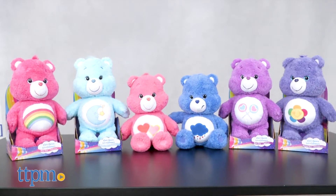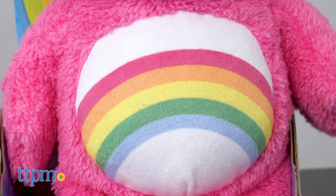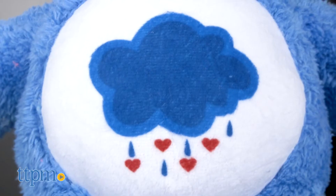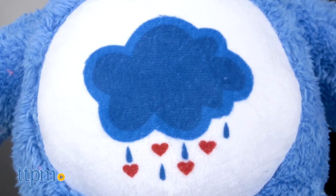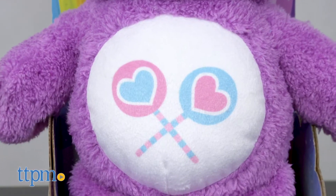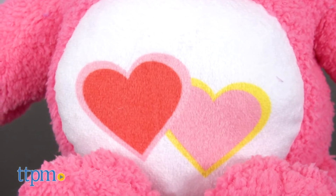These bears come in several different varieties. Here we have the pink cheer bear with its rainbow belly, grumpy bear who is truly sad with a frown and rainbow cloud belly. Then there is share bear ready to care with two lollipops on its belly, and love-a-lot bear full of hearts on its tummy.